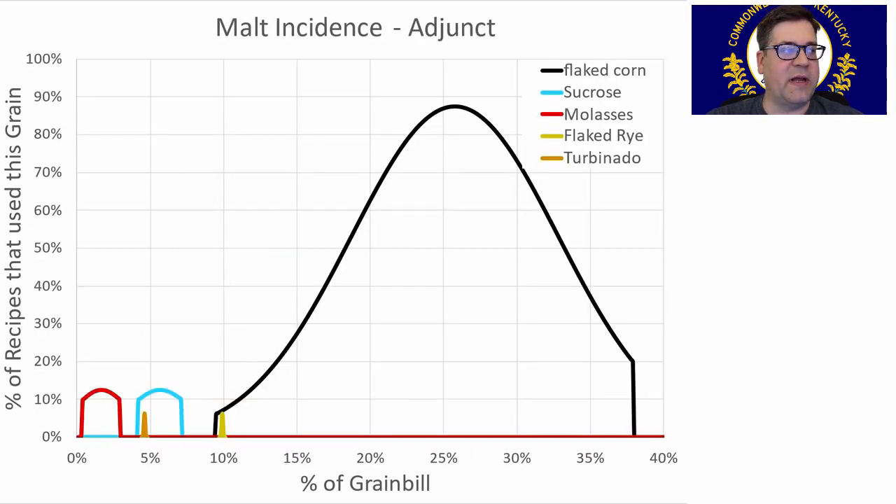For adjuncts, flaked corn was used at between 10 and 38% of the grist, with the majority of recipes using flaked corn. Interestingly, one recipe used corn malt with no flaked corn, and one recipe used no corn whatsoever and still medaled. So it's not necessary, but it is traditional. I'll be using right at 21%, following the trend we saw earlier.